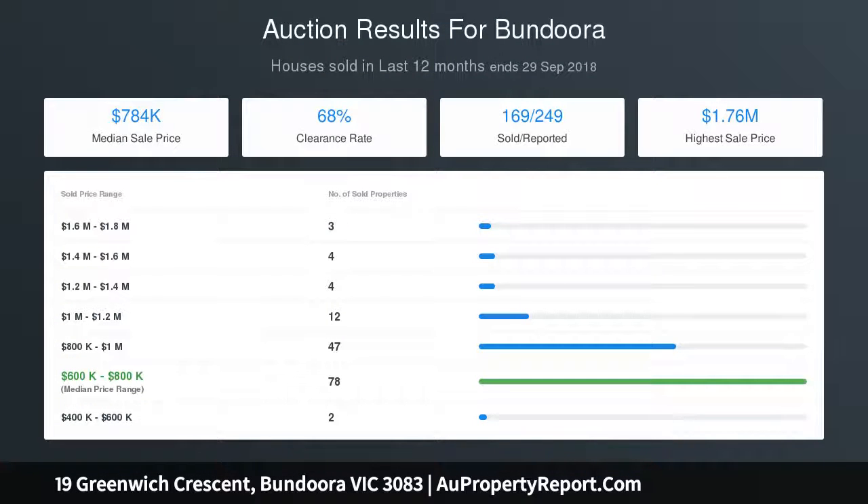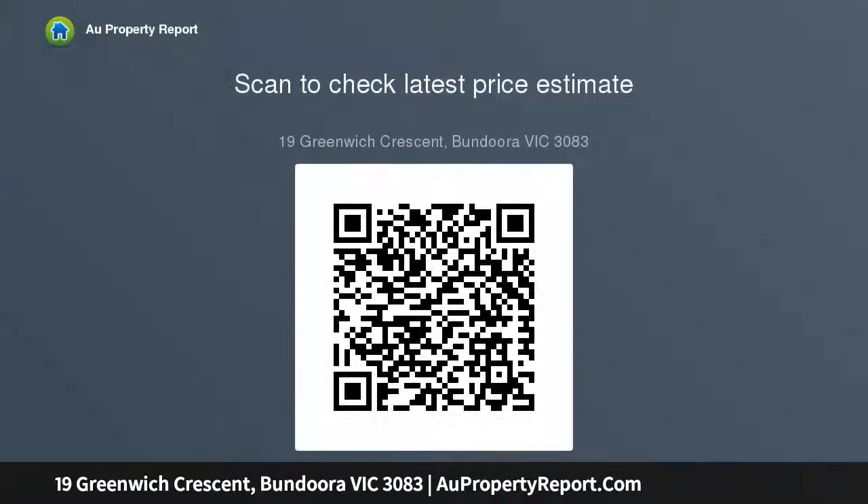Preferred settlement: 30, 60 or 90 days. Rental return: $2,030 PCM until the 23rd of August 2019. Nearest primary schools: Saint Francis of Assisi PS, Saint Damien's PS. Nearest secondary school: Parade College.